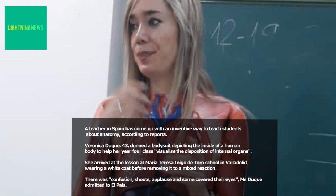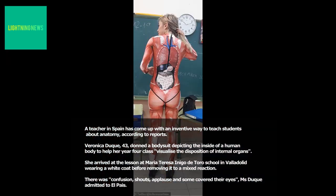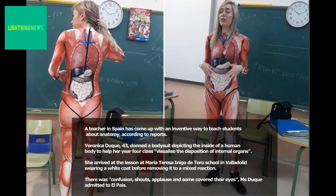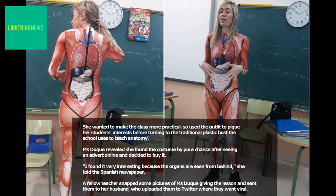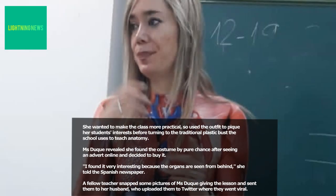She arrived at the lesson at Maria Teresa Inigo de Toro School in Valladolid wearing a white coat before removing it to a mixed reaction. There was confusion, shouts, applause and some covered their eyes, Ms Duque admitted to El Pais. She wanted to make the class more practical, so used the outfit to pique her students' interests before turning to the traditional plastic bust the school uses to teach anatomy.